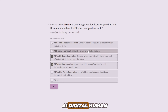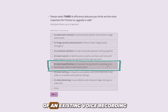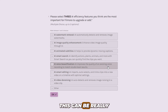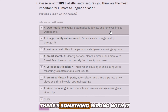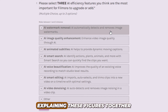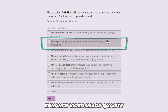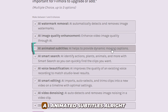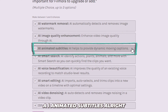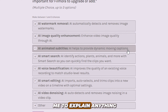I think I'm going to go with AI digital human. The next one is AI voice beautification — AI improves the quality of an existing voice recording to make studio-level results. This can be really useful. AI watermark removal — I'm not a big fan of removing watermarks so I think I want to skip this, but if you like it you can choose it. AI image enhancement, AI video denoising — this is going to detect and remove image noise in a clip. AI animated subtitles — the long-awaited feature. Now you see why I've been saying better captioning than CapCut. I think this is self-explanatory.